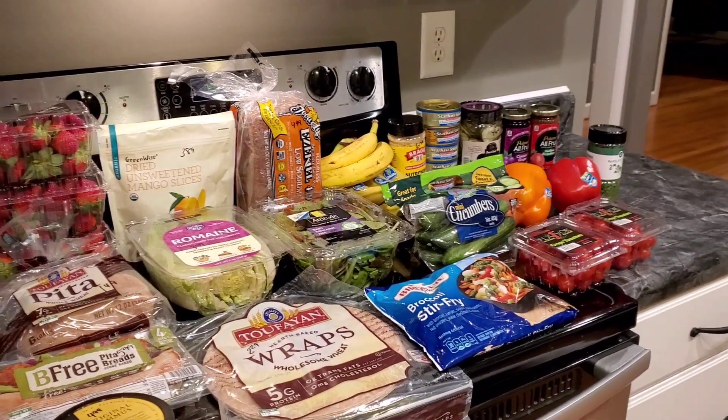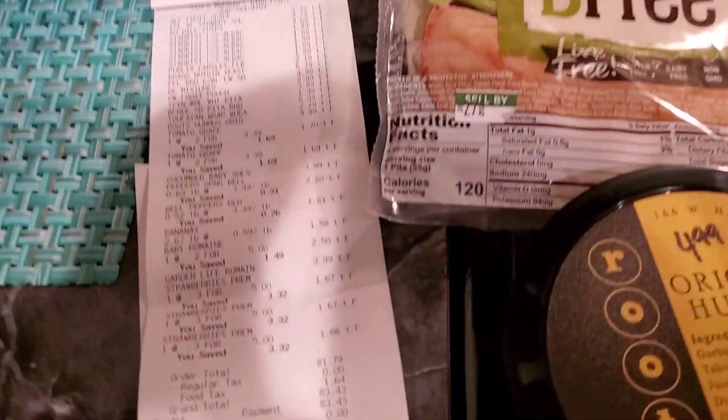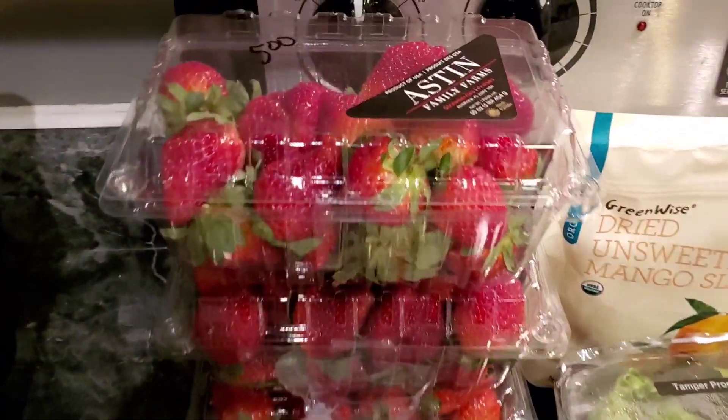Hey friends, welcome back. It's Danielle. I am going to be doing a grocery haul for you guys. We went over to Publix and spent $83.43, so I'm going to share with you everything that I picked up. Let's take a look.